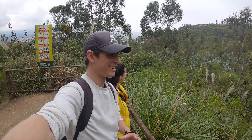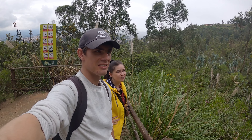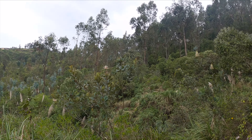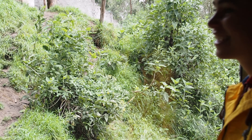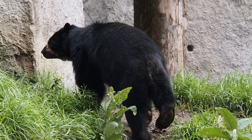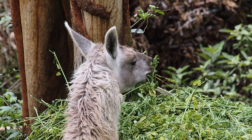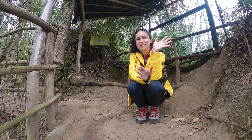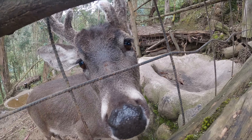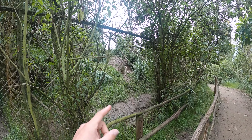The downside to the large enclosures is that you're not always guaranteed to see the animals — it's almost like being in Costa Rica or the Amazon where you just walk through nature and if you spot something you're lucky. We're at the Andean bear enclosure now, which is a pretty thick area. And now we're so close to a puma — it's just sat there.